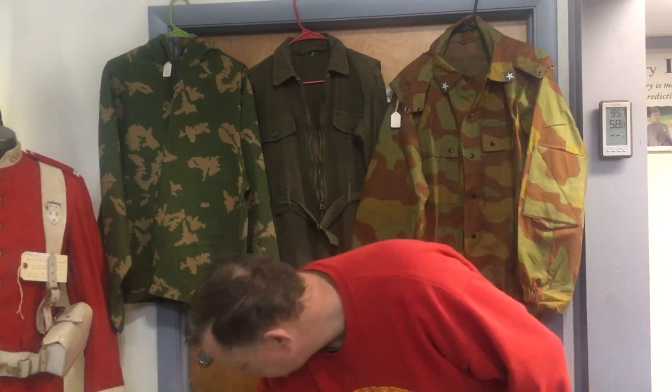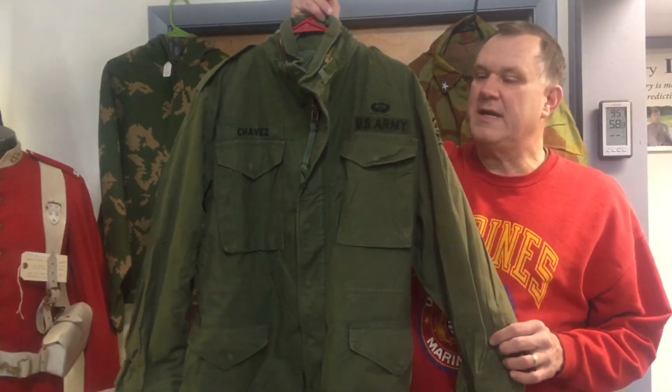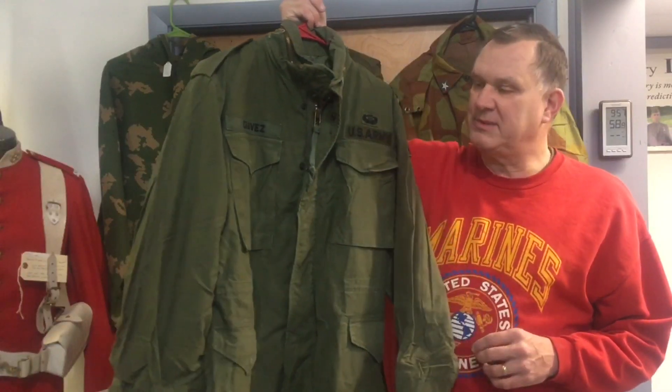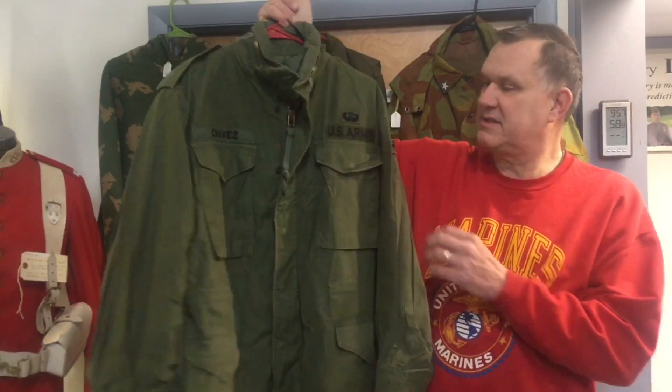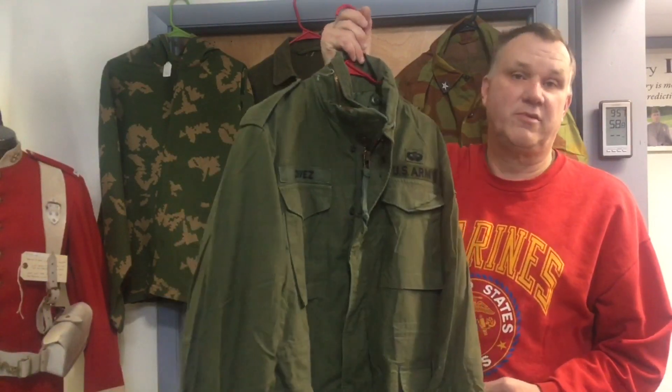We managed to bring in seven new cases of MREs, so if you're looking for MREs for paintball, airsoft, or to keep a couple in the car in the winter months in case you get stranded, we have them in stock. We also picked up two really nice vintage M65 field jackets for the 82nd Airborne — sadly they're small.